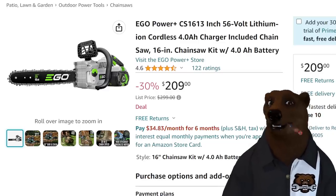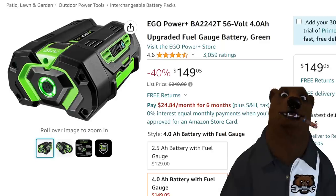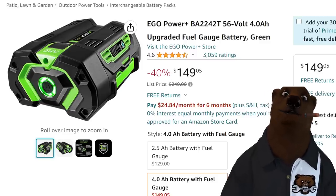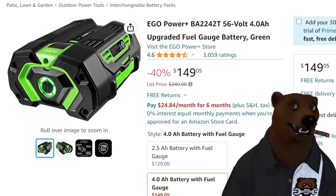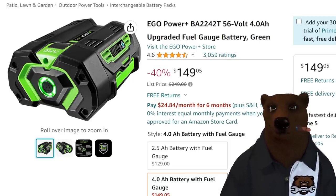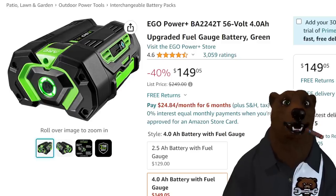Ego batteries are not cheap, but I might be able to help you out — we've also got an Ego battery. Not the 2.5 — this is the 4.0 upgraded fuel gauge arc battery in Ego green. All of these systems are 56 volts. Normally $250, and yeah, that thing does sell for $250 a lot. It's $150 — 40% off. That is a solid buy. If you're in the Ego line or into electronics conversions — people run e-bikes and one-wheels off these batteries. You can even put one in your kid's power wheel and watch them pull wheelies. Better get them a helmet.